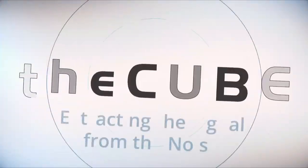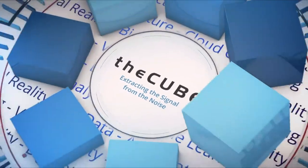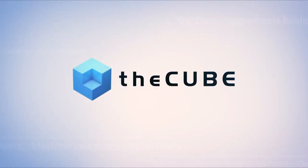Live from Denver, Colorado, it's The Cube covering Commvault Go 2019, brought to you by Commvault. Welcome back to The Cube. Lisa Martin with Stu Miniman. We're wrapping up our coverage of two days at Commvault Go in Colorado, and we're excited to welcome a new guest to The Cube. We have Tim Carbon, principal systems engineer for storage and data protection at Mitchell, a Commvault customer. Tim, welcome to the program.